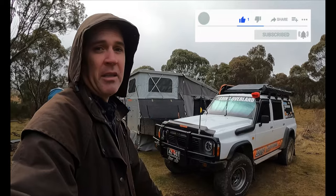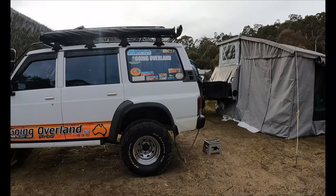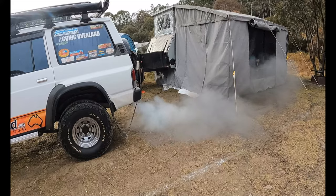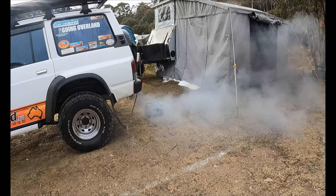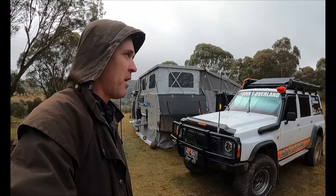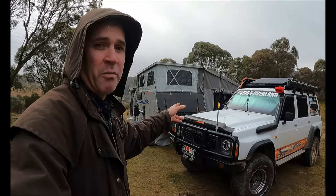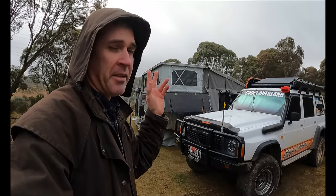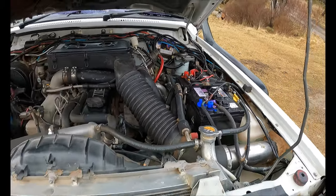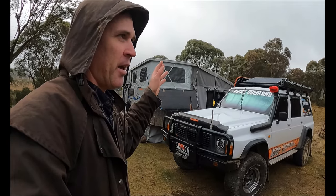Number one: good batteries. You've probably heard on a couple of our videos how hard it is for us to start the car up. If we didn't have a good battery, we might struggle a lot to fire it up. The starting battery is about a year old — we bought it just before our lap of Australia — and it's holding about 12.6 volts in the morning. So our starting issues aren't from the battery, which is good. Deep cycle battery: we bought that just before the trip, not a problem. The fridge is barely running. The critical thing is your starting battery — make sure it's in good condition and can handle the cold climates.